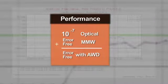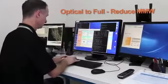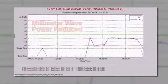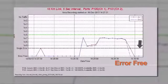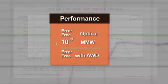In this next demonstration, we'll restore the optical beam to full power and reduce the transmit power of the millimeter wave. As a result of the reduced power, again with AWD disabled, we see the millimeter wave running at a bit error rate of minus 7. Now the technician will enable the AWD functionality. Look how quickly the link returns to error-free. Even with artificially degraded millimeter wave performance, Intellimax with AWD delivers error-free performance.